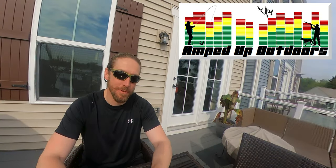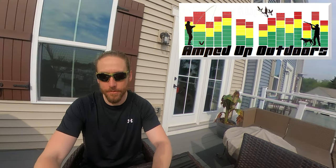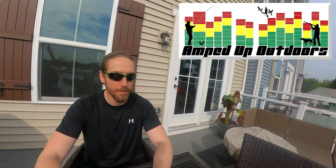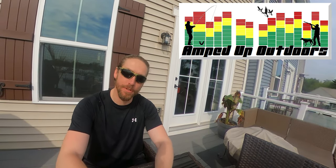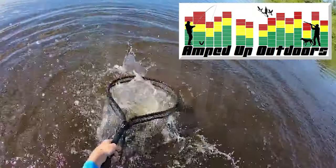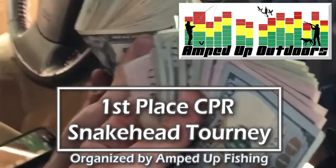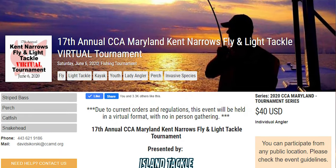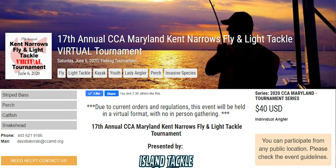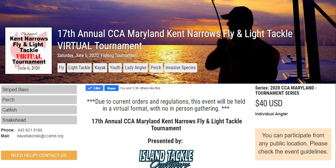With that said, let's get to the tournament side of things. This Saturday I'm going to be fishing in the Amped Up Fishing Tournament, and I may also be fishing in the CCA tournament. Amped Up — see the link in the description — they're the veteran snakehead anglers who put on snakehead tournaments in Maryland every year, multiple times a year at multiple locations. The CCA, Coastal Conservation Association, of which I'm a member, is also having their tournament this Saturday, June 6th.